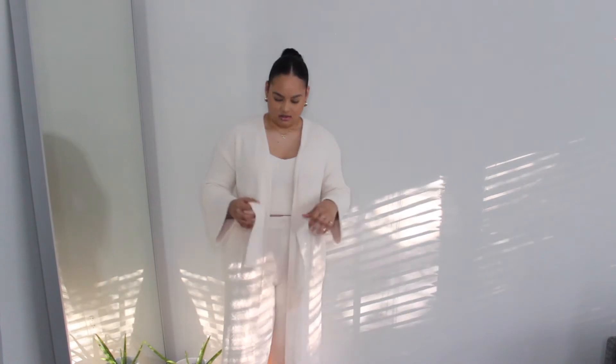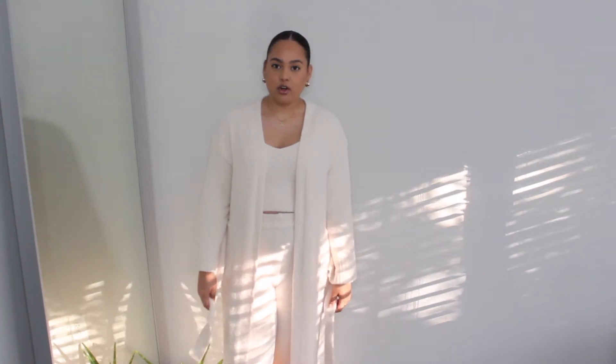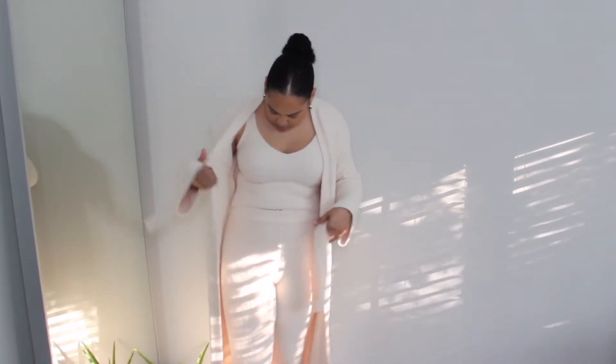The first clothing piece I have is a stay-at-home staple from Oh Polly — a three-piece set. I've been obsessed with the Skims three-piece loungewear, but they're over a hundred dollars per piece, so I did my research and found that Oh Polly sells these. This is very good quality material, and I think I paid a hundred-something dollars total — super affordable compared to Skims where you'd pay a hundred dollars for one item.